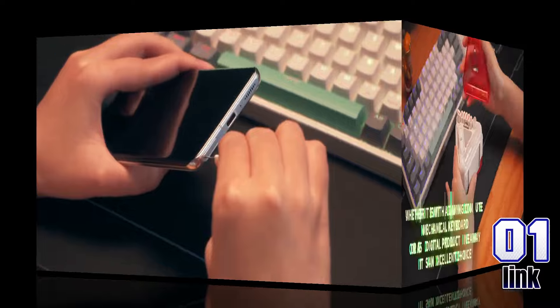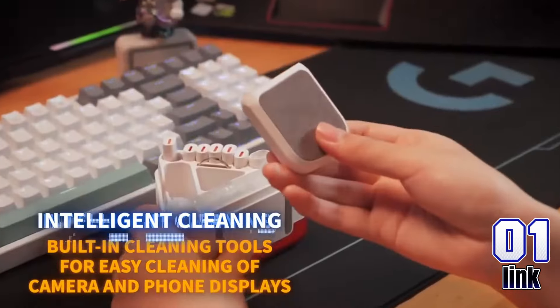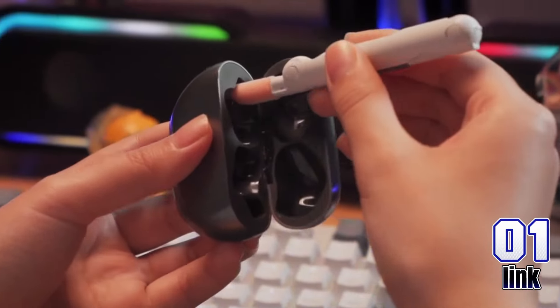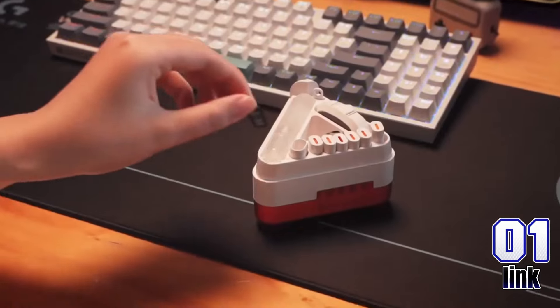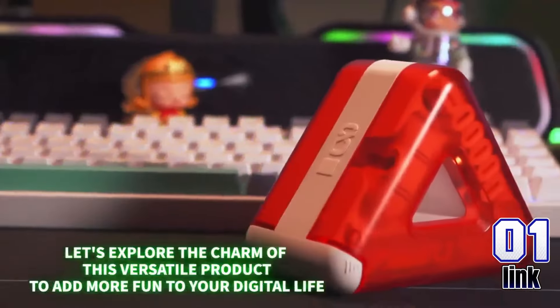Get spotless sound and clarity with the 24-in-1 earbuds cleaning pen. Perfect for cleaning earbuds, screens, and keyboards, this multifunctional tool has all you need to keep your electronics pristine. Now only $3.99, marked down from $9.99 — save 60% today.